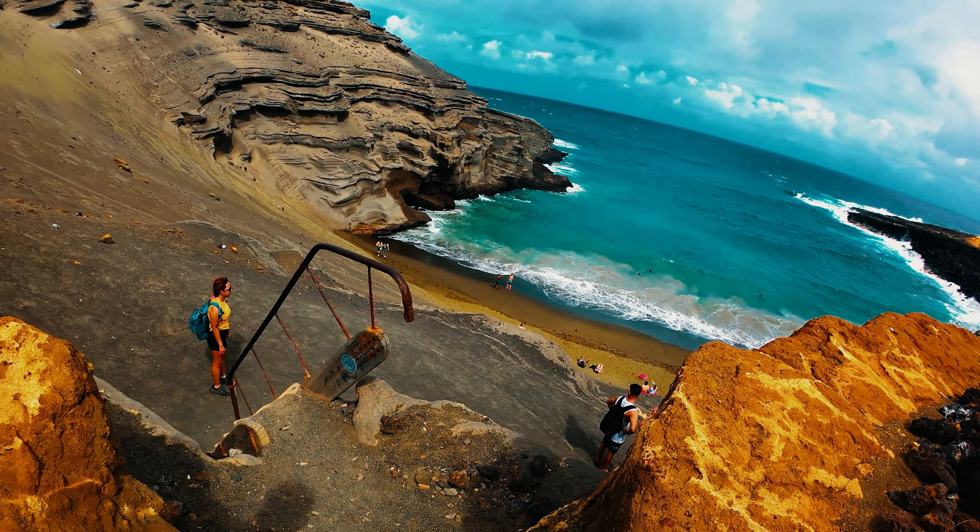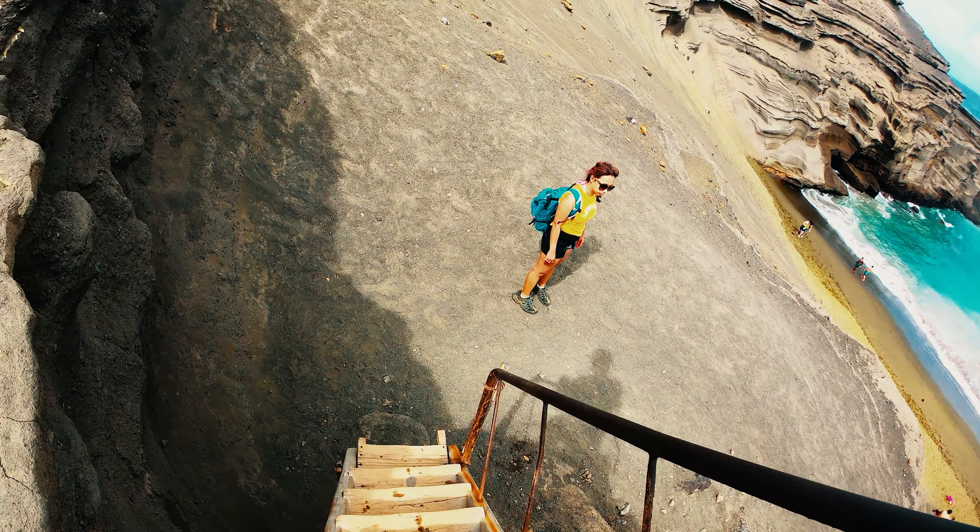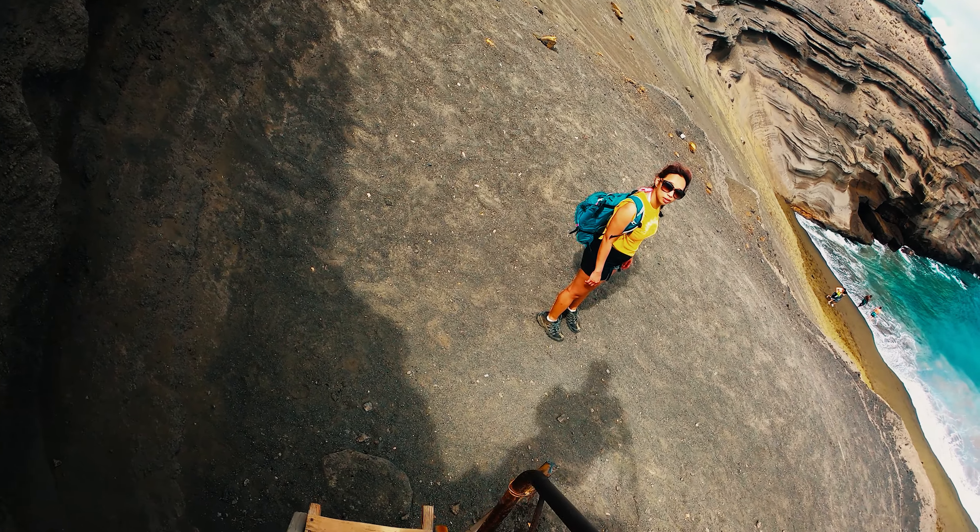After scrambling our way back up to the top of the hill, it was finally time to go down to the green sand beach. These stairs are quite steep, but they are definitely manageable.